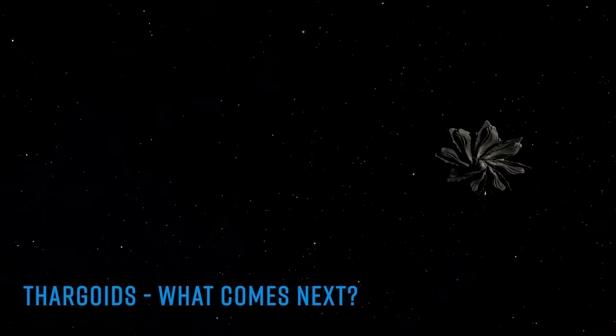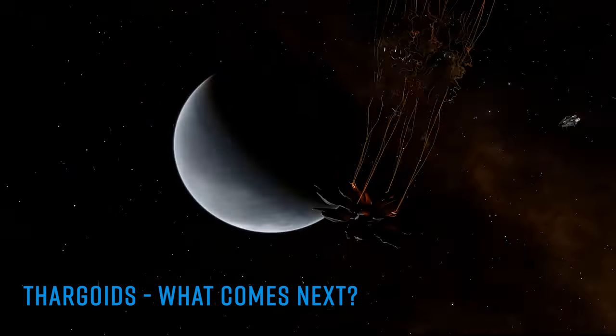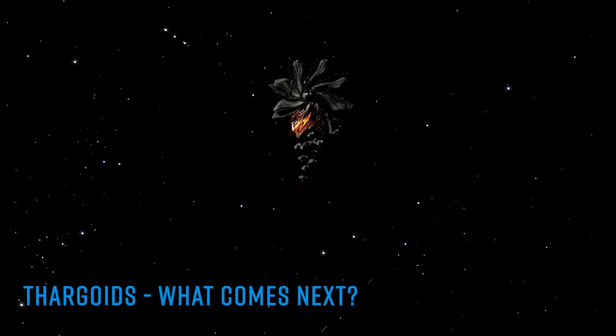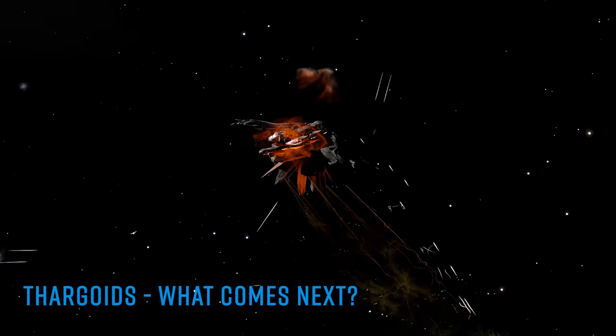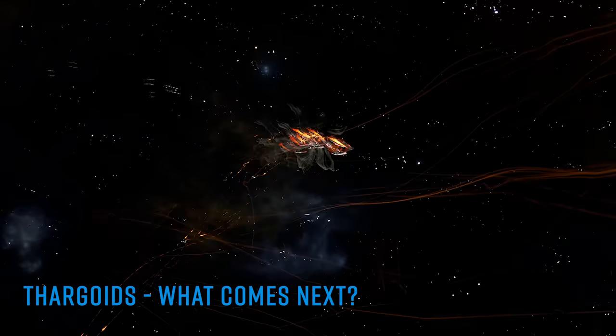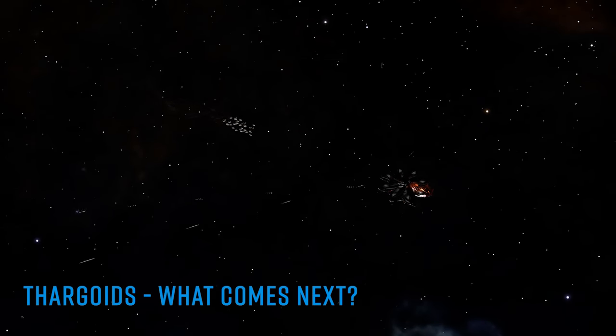Unusually, on Tuesday this week, while the 'it's all going to be fine, just bring me all the bandages' CG was still running, Salvation initiated a second CG in the same system, this time asking the community to once again go on a Guardian bin-diving expedition in order to fuel up his AX superweapon, which we now know is called the Proteus Wave.